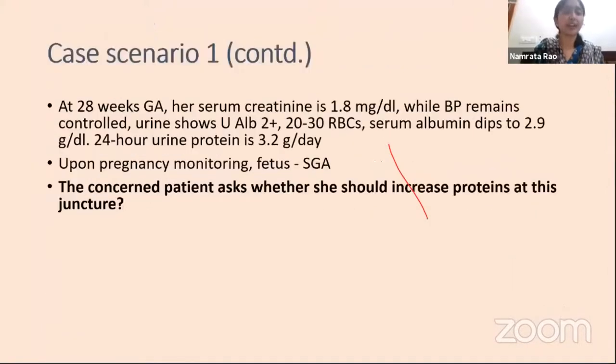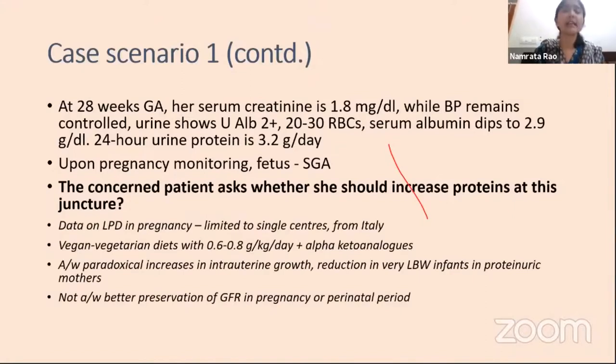This patient continues her pregnancy and at 28 weeks her serum creatinine is 1.8—we are fairly satisfied—BP remains controlled, but urine now shows 2+ albuminuria with increased RBCs. Serum albumin has dipped and 24-hour urine protein is up to 3.2 g/day. Pregnancy monitoring reveals the fetus appears small for gestational age. Our concerned patient, who had been placed on a lower protein diet, now asks whether she should increase her protein. Data on low protein diets is limited to single centers, and the proteinuria amount also needs to be replaced.